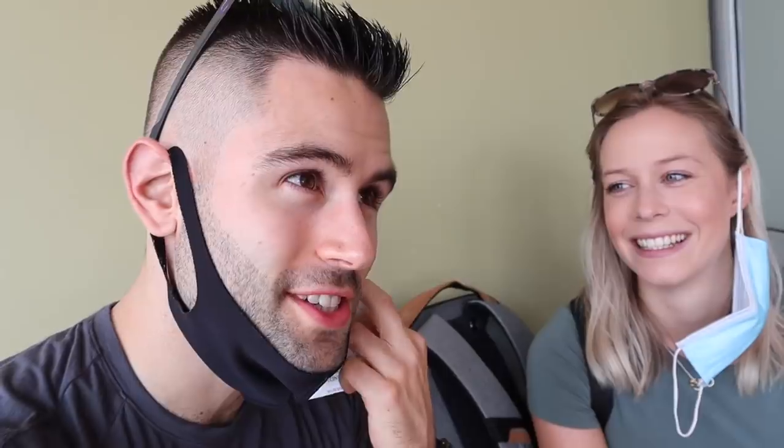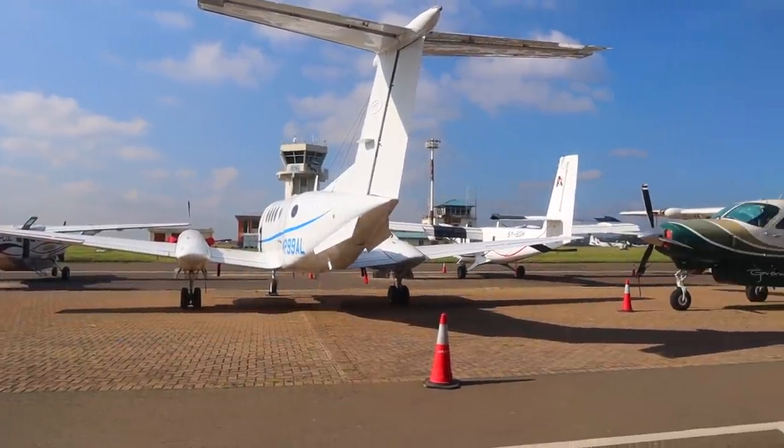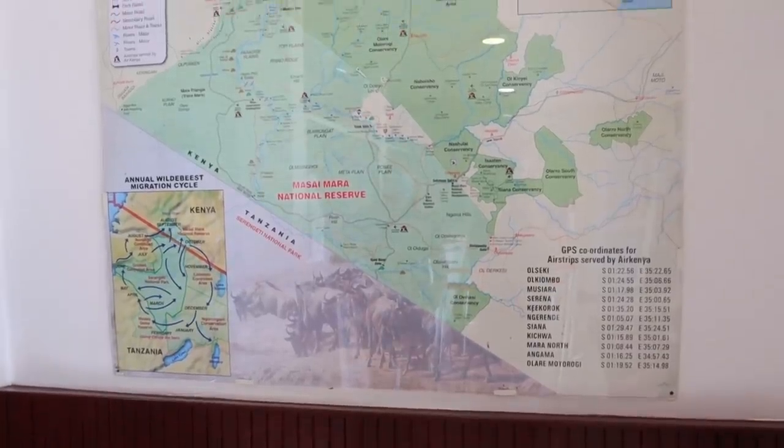On the boarding pass there's actually the plane number. Tracy just realized what plane we're going to be on. I know it's gonna be a tiny plane — I've never flown on a tiny plane like this. Taking off on tarmac is great, but we're going to be landing on a dirt runway! I'm not the most confident flyer on a good day.